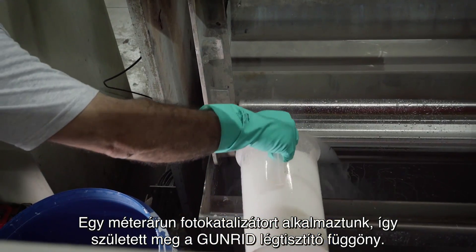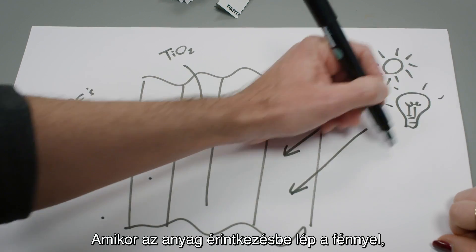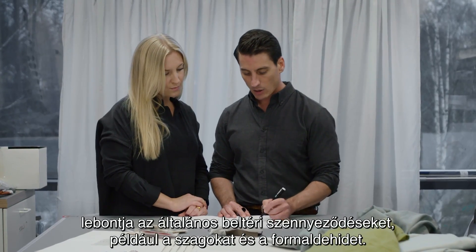The way it works is similar to photosynthesis found in nature. When the fabric gets in contact with light, it breaks down common indoor pollutants like odors and formaldehyde.